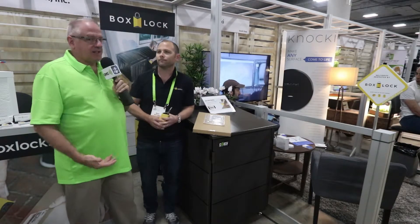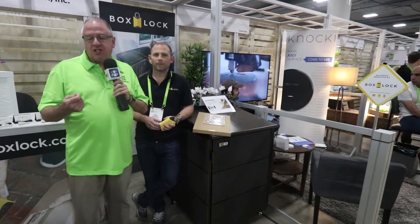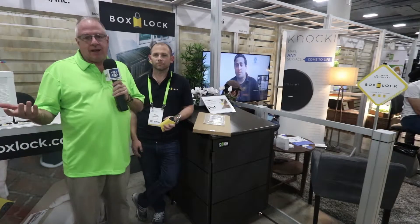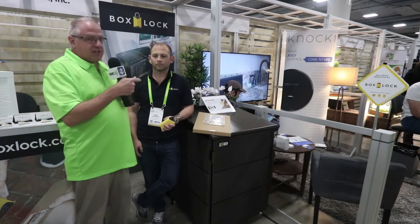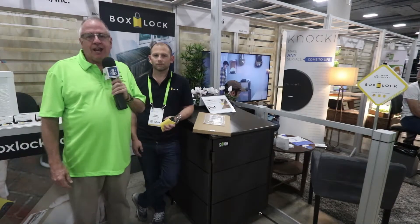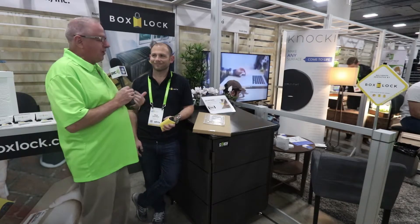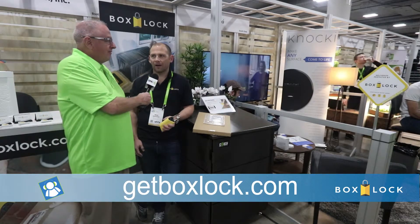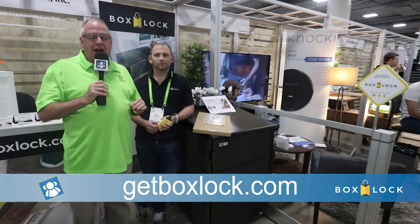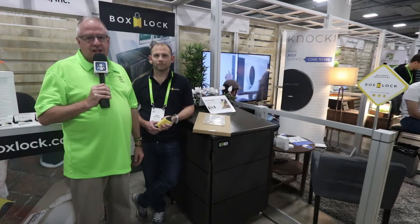This is an absolutely brilliant idea. When you think about the number of deliveries and packages being stolen — over the Christmas holidays, just in my neighborhood, there were reports of people losing stuff. This is a way to guarantee your package stays secure after it's been delivered. The website is getboxlock.com. Todd Cochran, Geek News Central, at CES 2018.